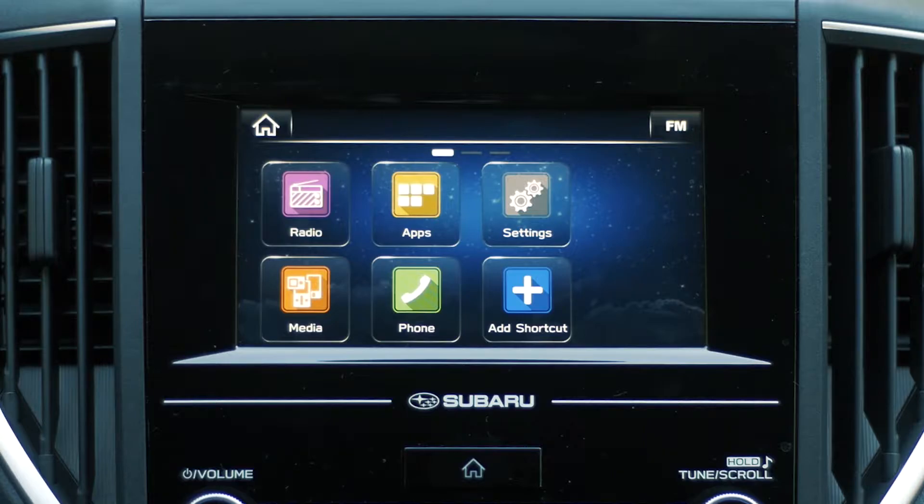2. Starlink 8-inch Multimedia Plus. The Subaru Starlink 8-inch Multimedia Navigation System includes a voice-activated 8-inch multi-touch gesture high-resolution GPS navigation system and integrated audio system with SiriusXM all-access radio, traffic and travel link, a USB port and iPod control, voice-activated controls, and text messaging connectivity.